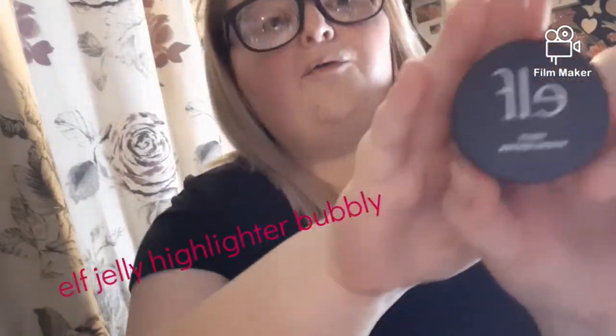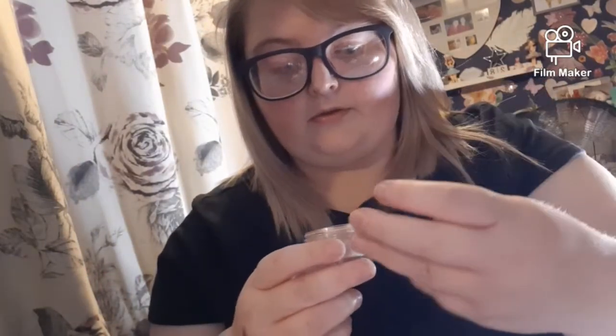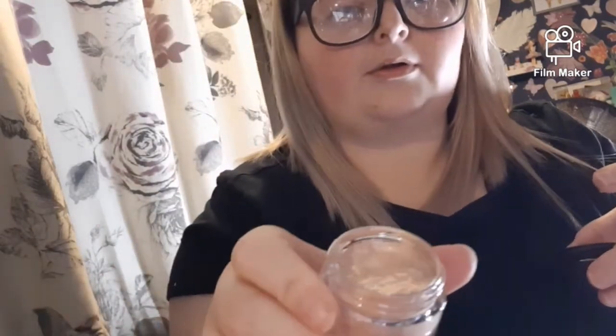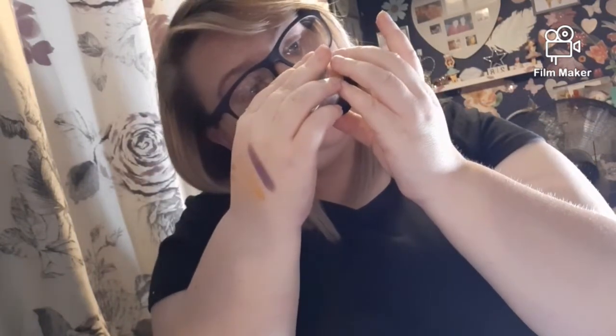I got a Jelly Elf Eyelighter. I don't know if you can see that colour there — it is jelly, I can see it wobbling. It's in shade 'Bubbly.' That's lovely — you can see it's like a champagne colour.